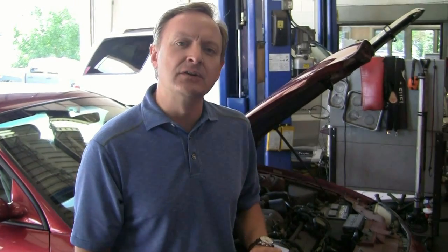First of all, check your owner's manual to see if your vehicle has a timing belt. You'll find that most manufacturers recommend replacement somewhere between 60,000 and 80,000 miles.